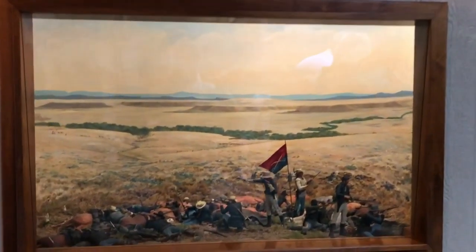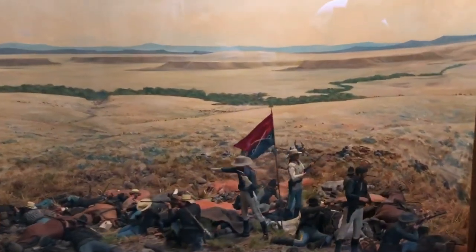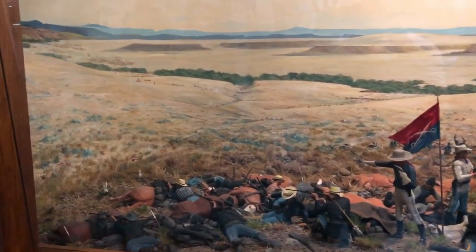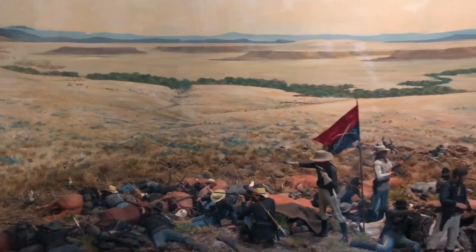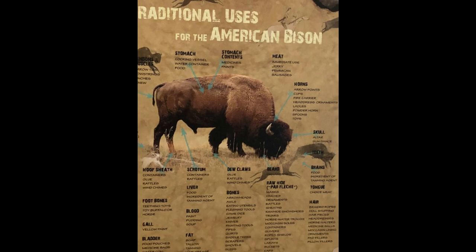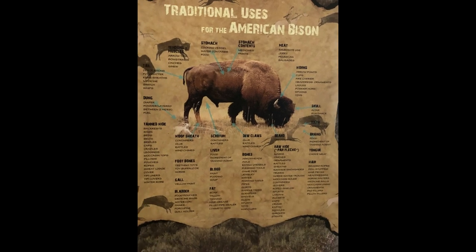The Battle of Little Bighorn, also known as Custer's Last Stand, is depicted here in another diorama. The natives call this the Greasy Grass, and there's a tremendous amount of information that they have here at the battlefield and at the Visitor Center.